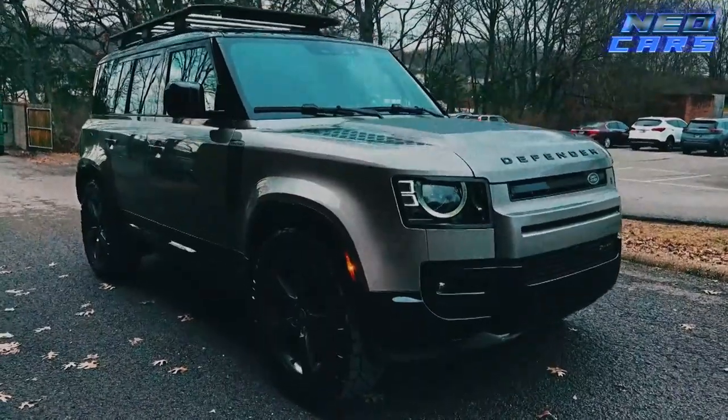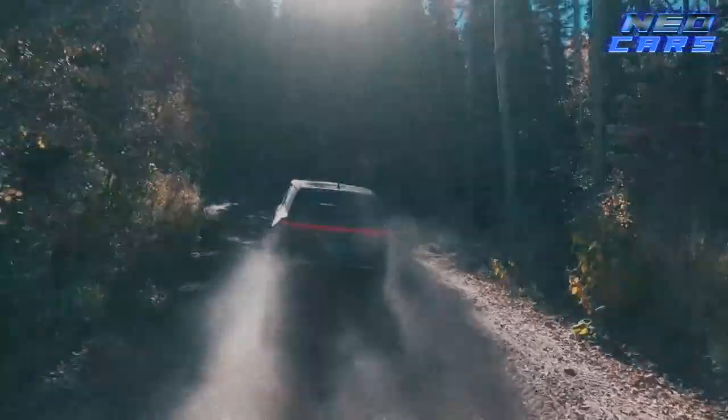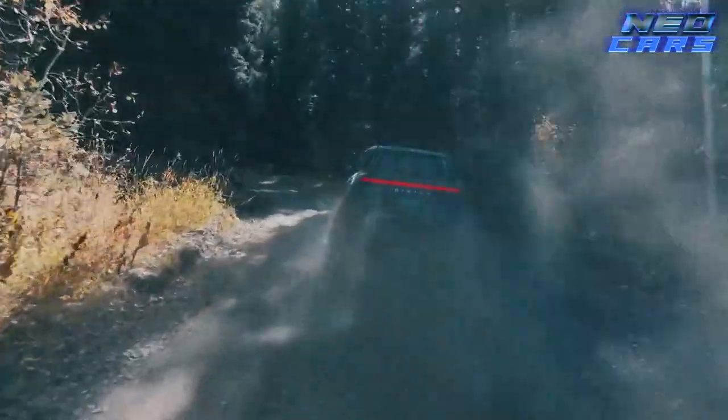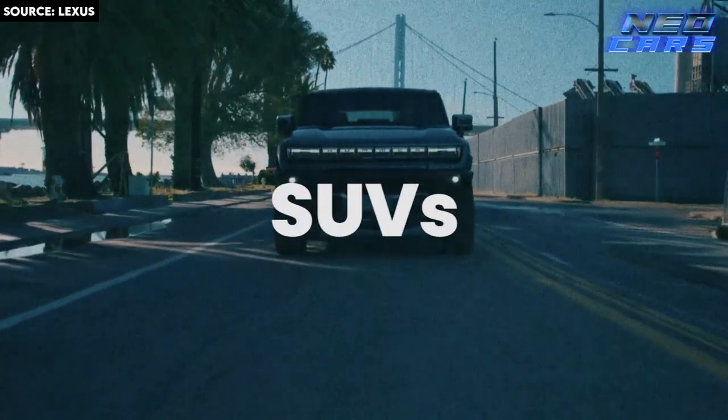Hey everyone, welcome back to Neo Cars. Today we're diving into the world of luxury SUVs that not only pamper you in opulence but can also kick some serious dirt. Grab your adventure hats because these eight luxury SUVs are the epitome of rough luxury. Let's get started.